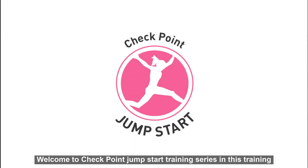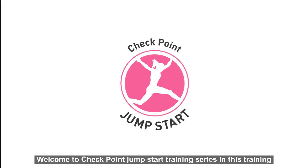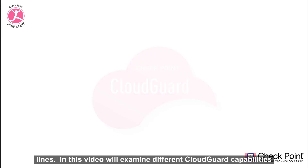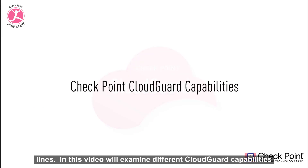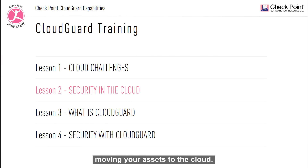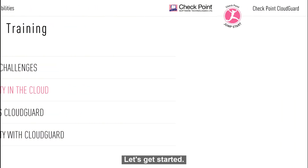Welcome to Checkpoint Jumpstart training series. In this training series we'll be looking at different Checkpoint CloudGuard product lines. In this video we will examine different CloudGuard capabilities that are used to protect both your cloud assets and your network assets. This is lesson two: security in the cloud. In this video we'll look at some of the different security challenges, limitations, and concerns when moving your assets to the cloud. Let's get started.